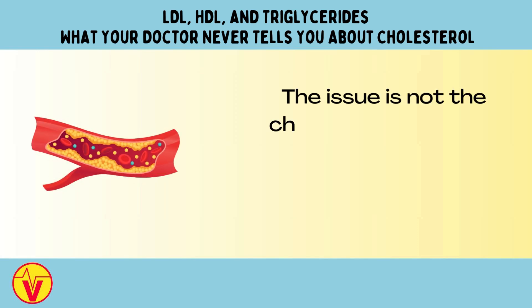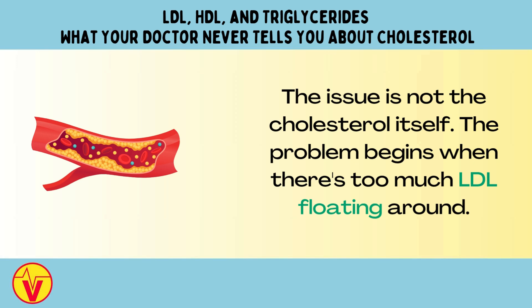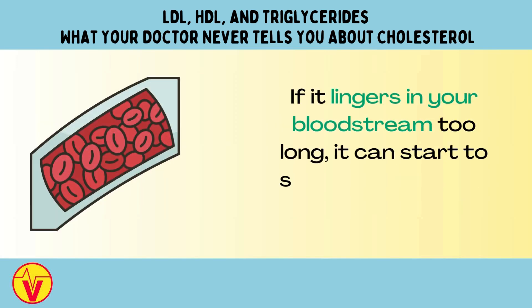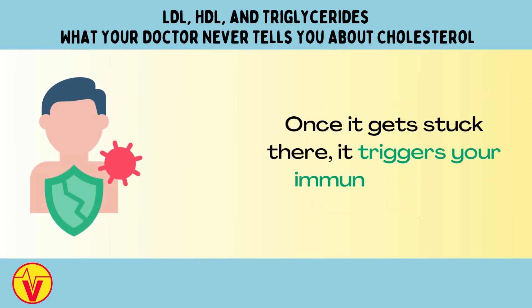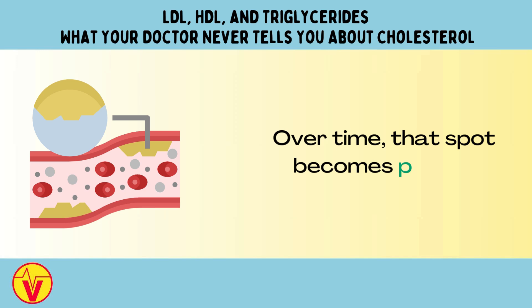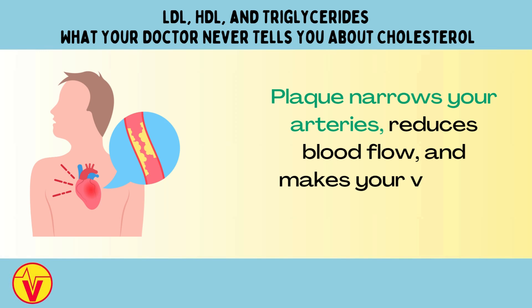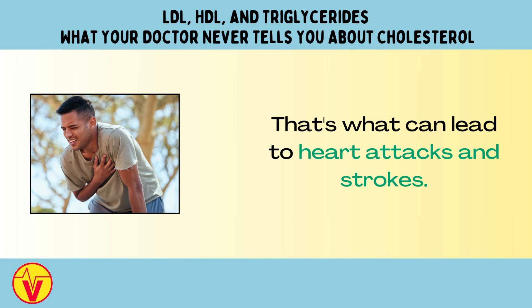The issue is not the cholesterol itself. The problem begins when there's too much LDL floating around. If it lingers in your bloodstream too long, it can start to slip into the lining of your arteries. Once it gets stuck there, it triggers your immune system. White blood cells rush in to clean it up, and this process creates inflammation. Over time, that spot becomes plaque. Plaque narrows your arteries, reduces blood flow, and makes your vessels more prone to clots — and that's what can lead to heart attacks and strokes.